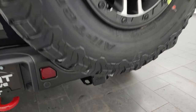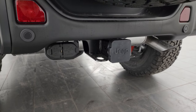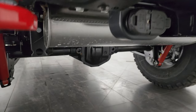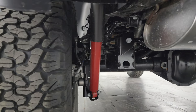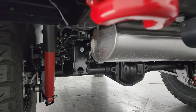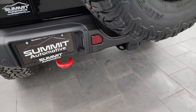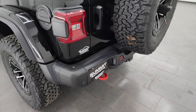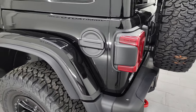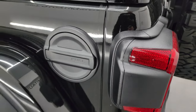This one does have the towing package with the receiver hitch, 4-pin and 7-pin wiring. You may be asking if it can tow 5,000 pounds — no, because it has the 35-inch tire and wheel group, which gives you the 4.56 gears, and the 4.56 gears do not support 5,000-pound towing. You get the red tow hooks in the back — I believe it's 3,500 pounds with this package.